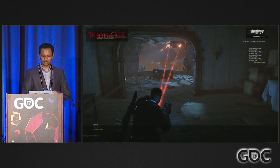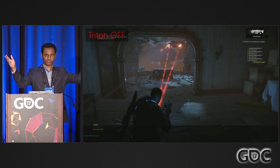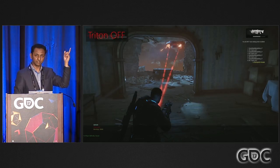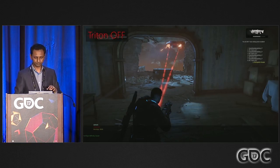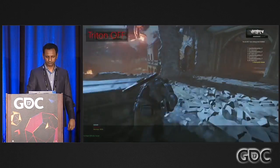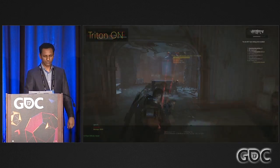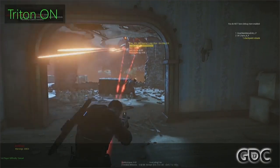Now some demos — real-time captures from the game, though changed so you can hear the effects clearly. You'll hear a helicopter's chopping sound only, with guns and everything else turned off. This first demo is with Triton off to give you a baseline.